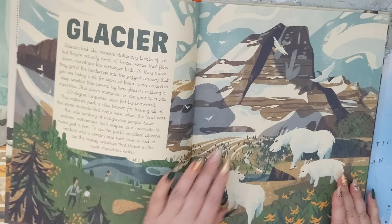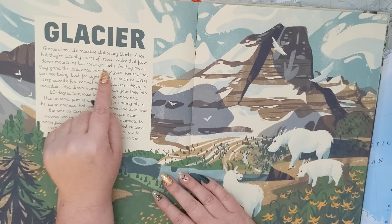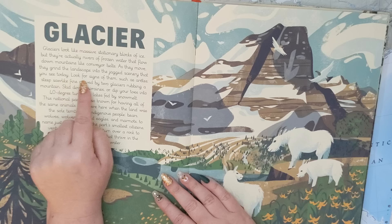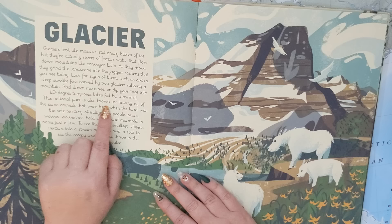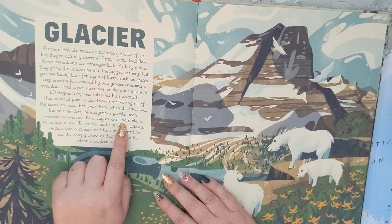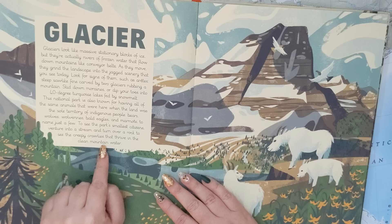Here's Glacier. Glaciers look like massive stationary blocks of ice, but they're actually rivers of frozen water that flow down mountains like conveyor belts. As they move, they grind the landscape into the jagged scenery that you see today. Look for signs of them, such as arêtes — steep saw-like fins carved by two glaciers rubbing a mountain. Skid down moraines, or dip your toes into 40-degree turquoise lakes fed by snowmelt. This national park is also known for having all of the same animals that were here when the land was the sole territory of indigenous people: bears, wolves, wolverines, bald eagles, and marmots, to name just a few. Venture into a stream and turn over a rock to see the creepy crawlies that thrive in the clean mountain water.